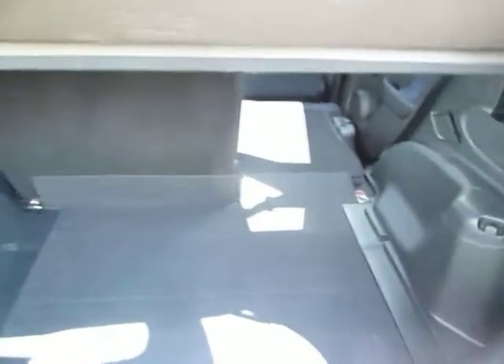And then we have a look in the boot. You can see what a generous sized boot the Jazz has for a small car, and just how flat those rear seats go.